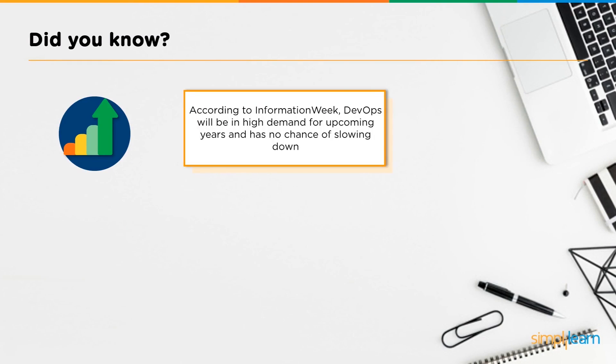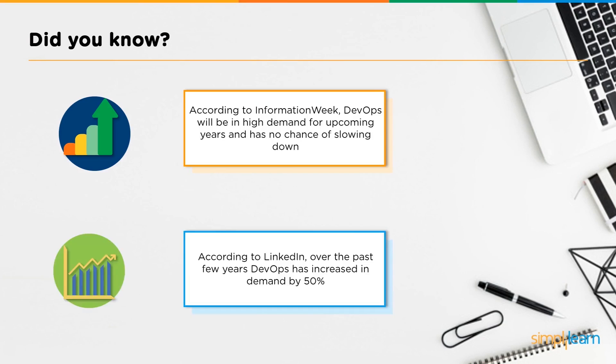According to Information Week, DevOps will be in high demand for upcoming years and has no chance of slowing down. Also according to LinkedIn, over the past few years DevOps has increased in demand by 50%. That's quite a lot of growth, so clearly DevOps is a field that will be great to dive into and grow in.